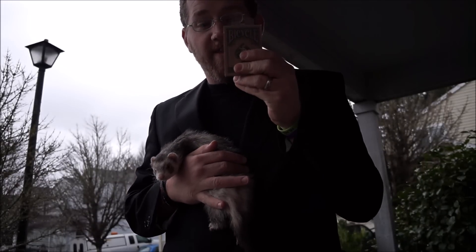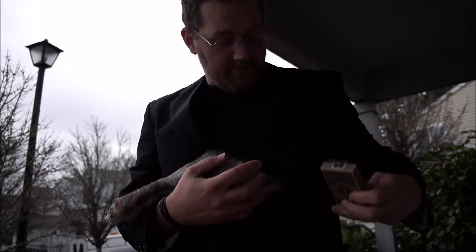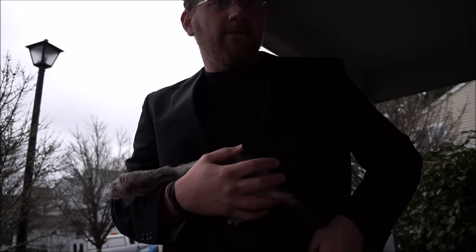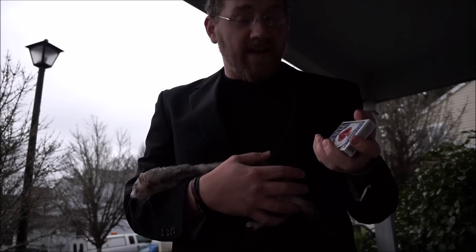You can choose either a Bicycle Eco deck. It's made from recycled paper but still handles, fans, and behaves like a normal Bicycle deck.